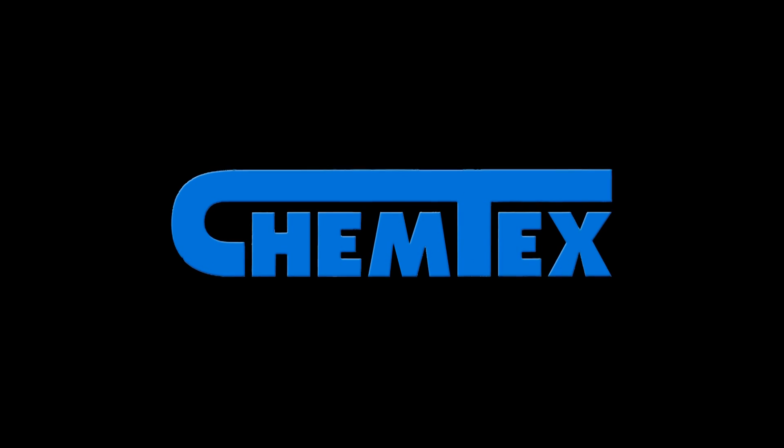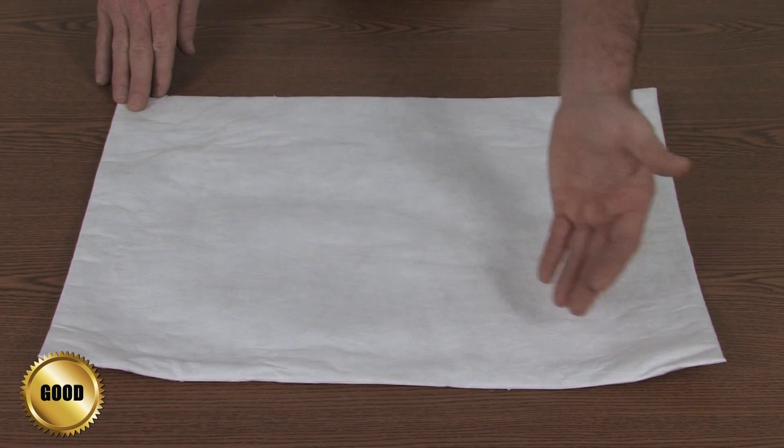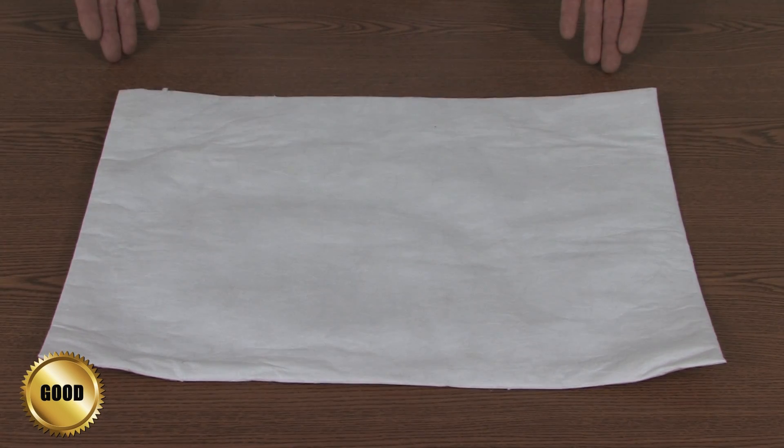Good: This is standard melt-blown polypropylene and is made from larger fibers. It is highly absorbent and wicks fast. However, they are prone to linting or shedding. These pads tend to be weaker in tensile strength compared to the better and best. We consider these the economical grade.